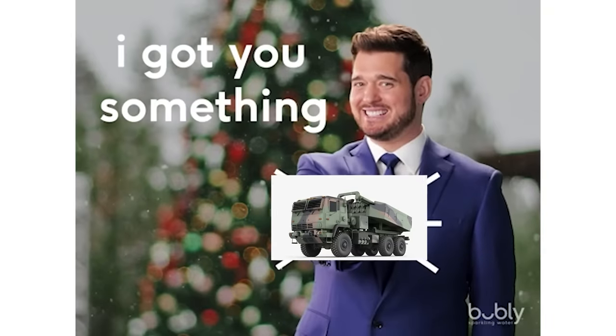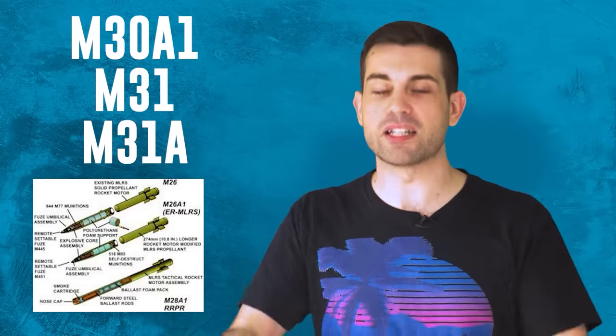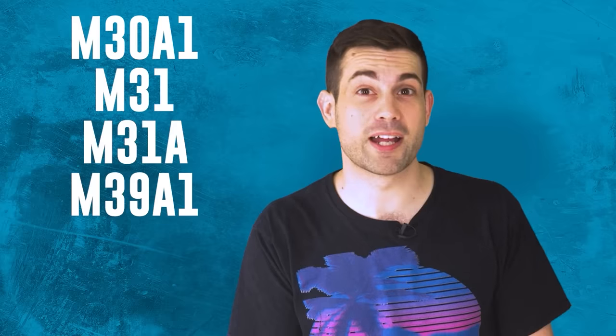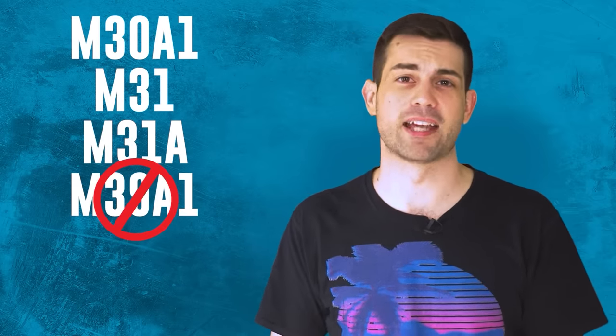This leaves only a few possible options. It'll likely be the M30A1, M31, or M31A rockets — all 200-pound unitary bombs. Lockheed Martin has produced a total of 60,000 of them, leaving a large stockpile to send. It's possible they sent the improved M39A1, which has a 500-pound unitary warhead, but only 513 were produced and 47 were used in Iraq and Afghanistan, leaving about 466 — probably not that one.